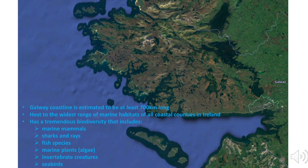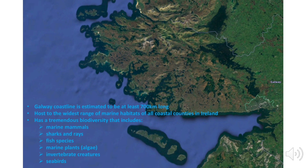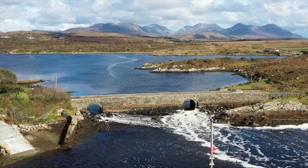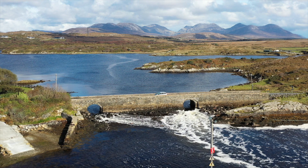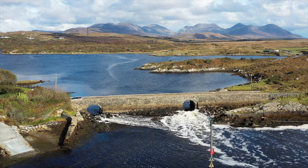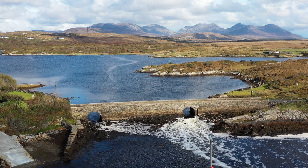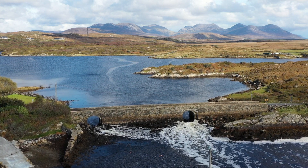We have tremendous biodiversity. That includes marine mammals, sharks and rays, fish species, marine plants, invertebrate creatures and seabirds. My aim is to give you an appreciation for the ecology of the marine life of County Galway. A great way to do this is by showing you photographs and videos of the marine life that I've taken off the Galway coast in recent years. Some creatures are only found in very particular places — we'll learn about those, and we'll also learn about some others that are liable to show up in the sea anywhere at any time.